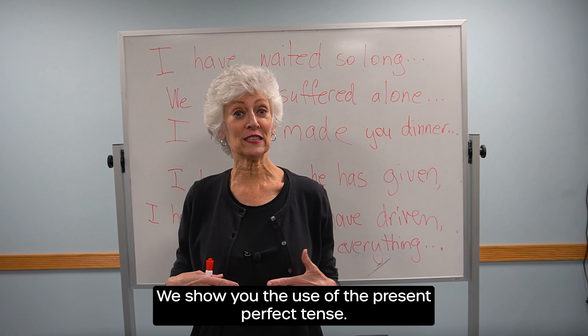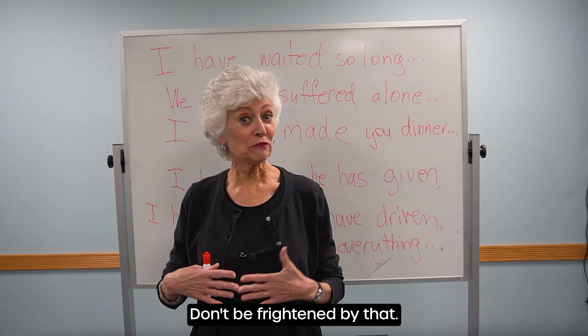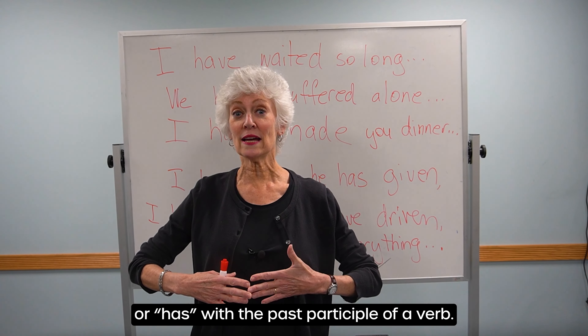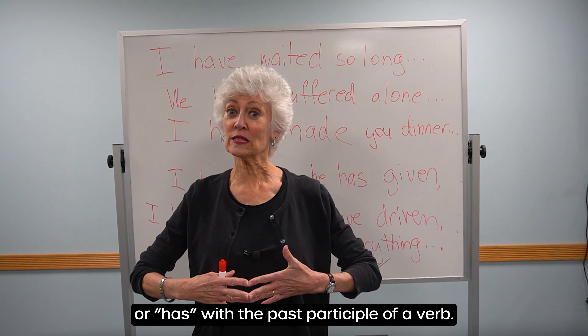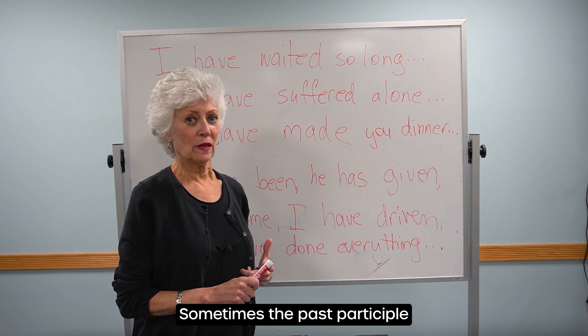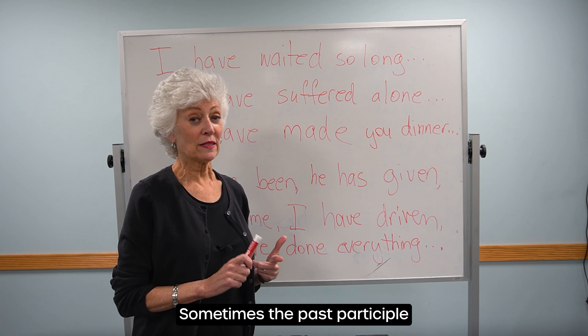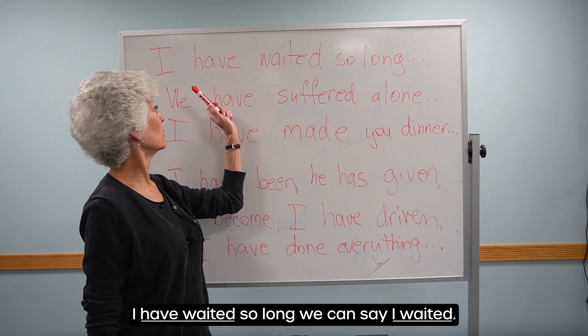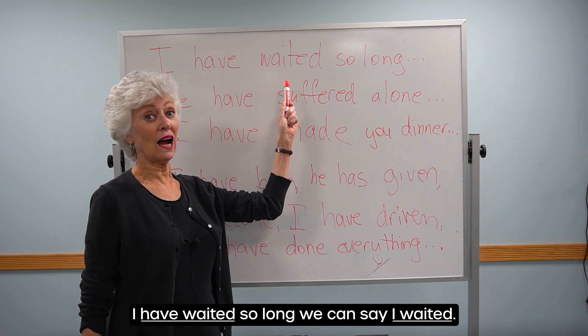Don't be frightened by that. It just means that we use have or has with the past participle of a verb. Sometimes the past participle is the same as the past tense. Like in: I have waited so long. We can say, I waited.